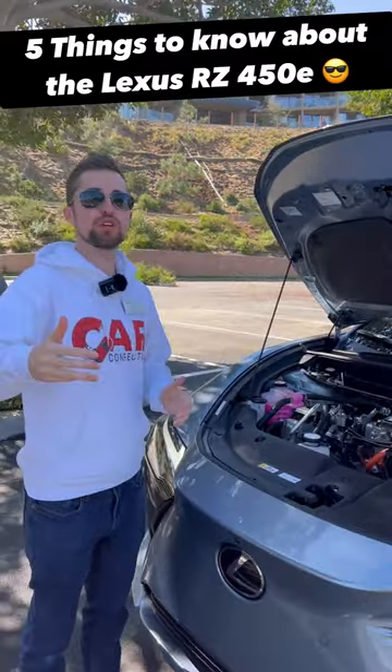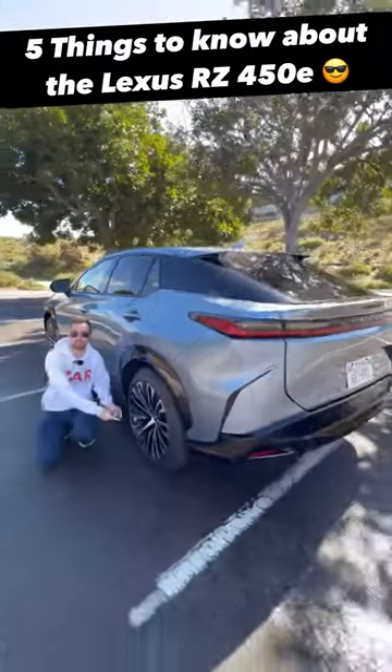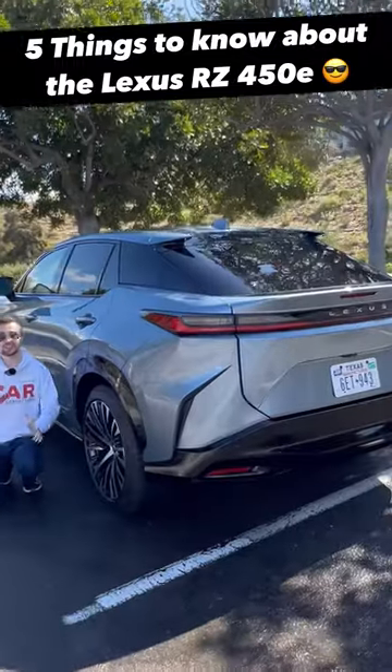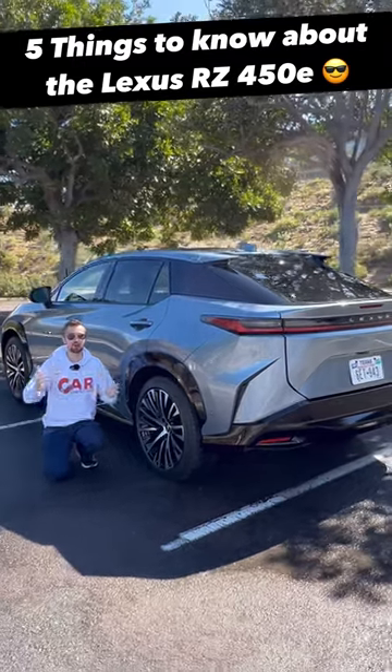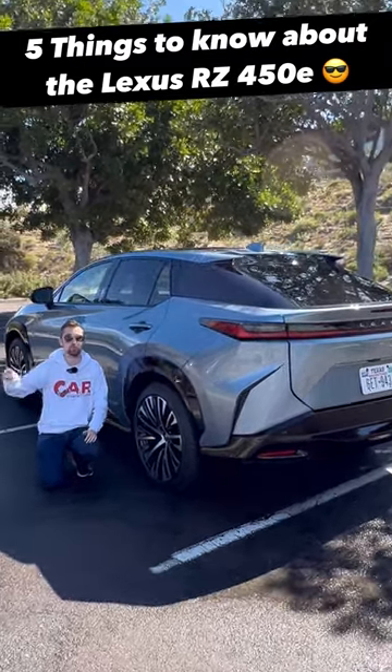Range is going to be a maximum of 220 miles with the 18-inch wheels. With these better-looking 20-inch alloy wheels, you get 196 miles of range. Lexus does have the Lexus Reserve program, so you get complimentary 30 days of gas-powered models for when you go on long road trips.